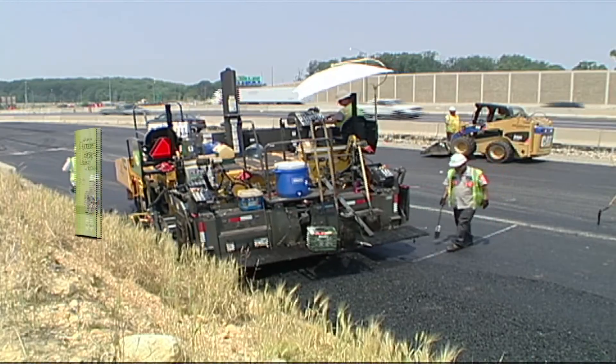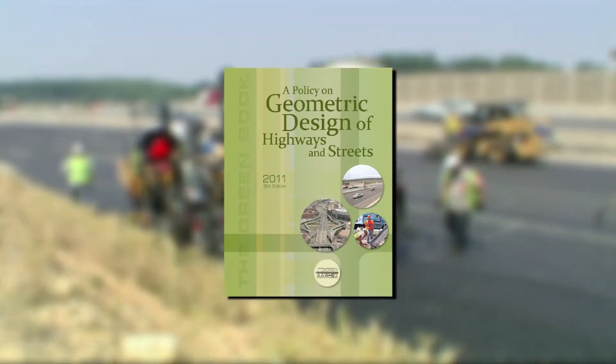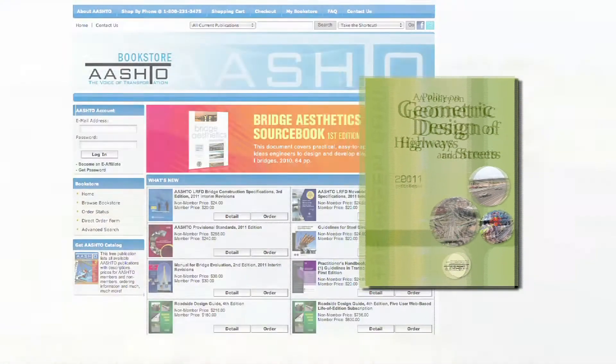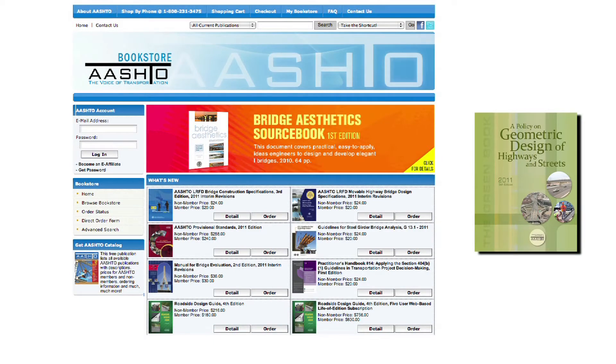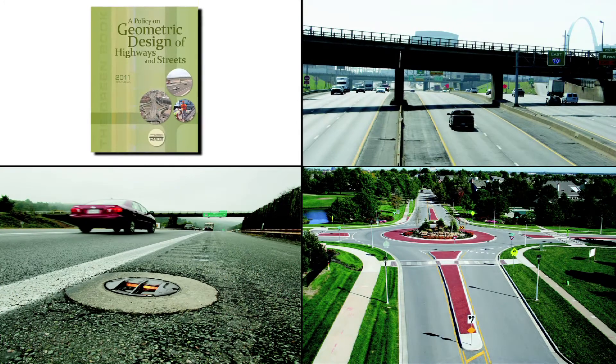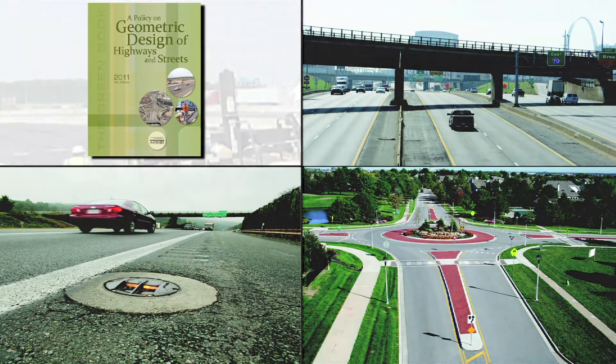Highway engineers and designers know it as the Green Book. Its official title: A Policy on Geometric Design of Highways and Streets. The sixth edition is now available for purchase. This important guide offers unique design solutions to meet the needs of the traveling public while maintaining the integrity of the environment.